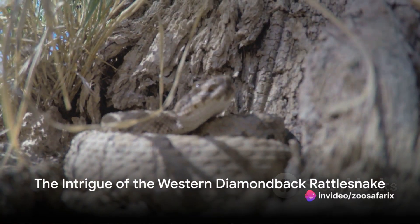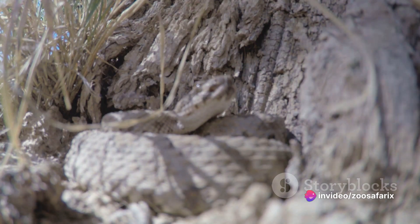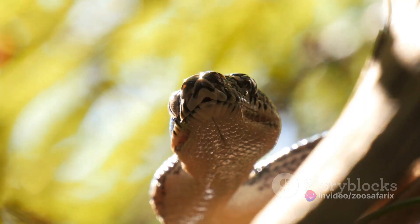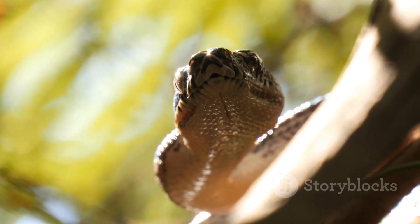Have you ever wondered why the western diamondback rattlesnake is one of the most feared creatures in the American Southwest? This slithering serpent, known scientifically as Crotalus atrox, is indeed a creature of intrigue.